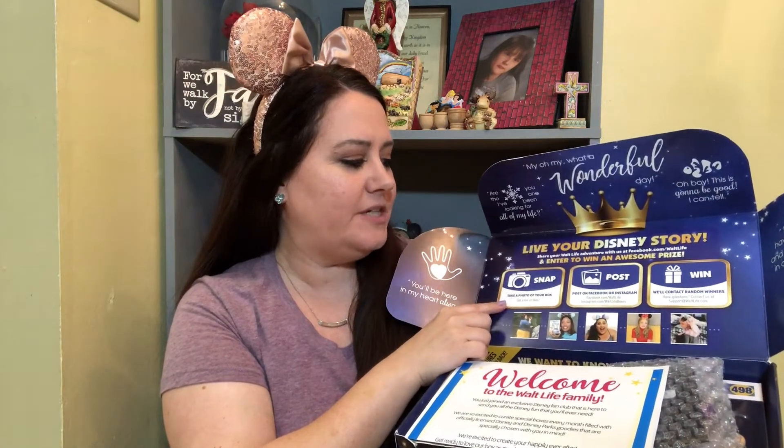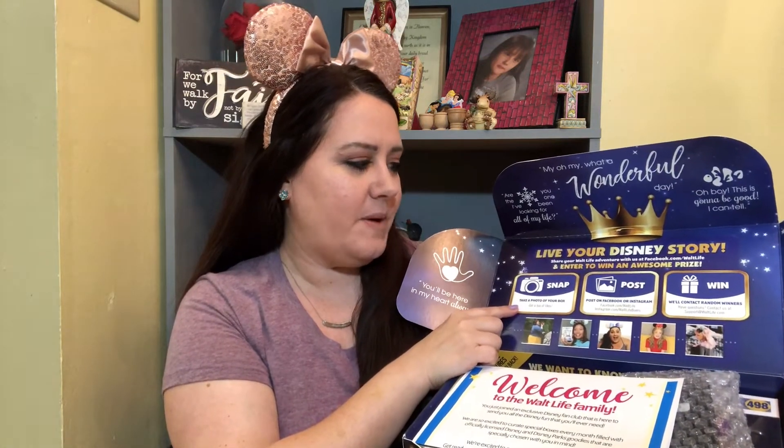Those are such nice touches. Then up here above the ladies, it says snap a picture of your box, post it on Facebook or Instagram, and they'll contact random winners. So anytime that you get a box, you just take a picture and post it and you could possibly win something. I'm all for winning something.